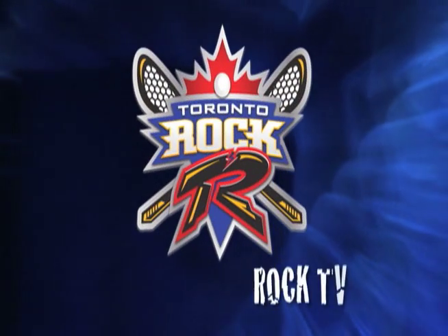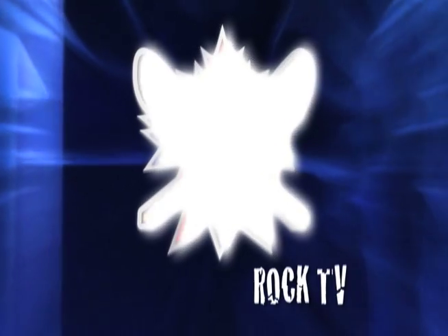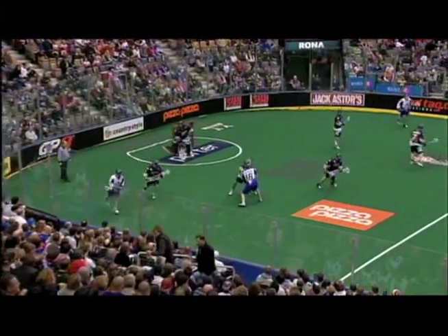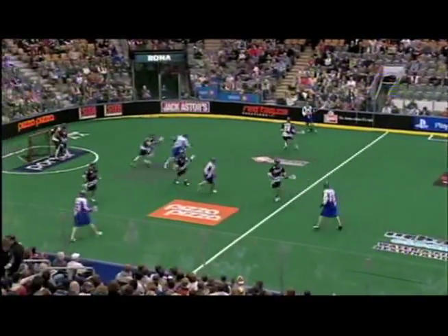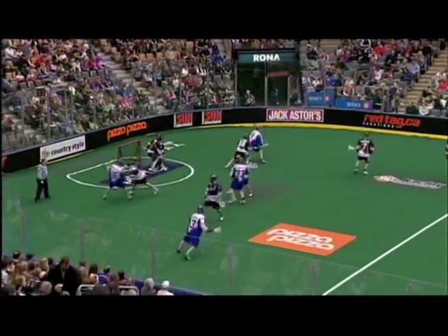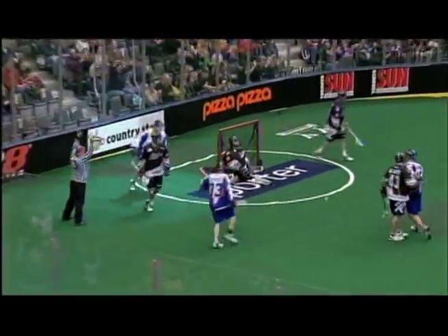Doyle shoots and scores! Colin Doyle gets The Rock on the board in the first minute. Saturday night's home opener, The Rock at home at the Air Canada Centre, and Colin Doyle will get things started for the home side. He will spin off his check down low, and he will beat Matt Disher to give Toronto a 1-0 lead early on.